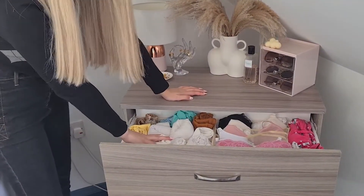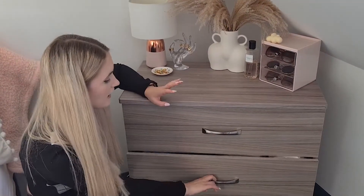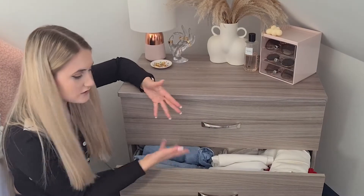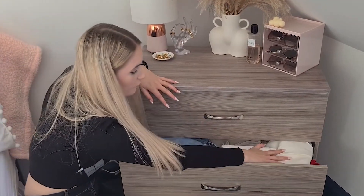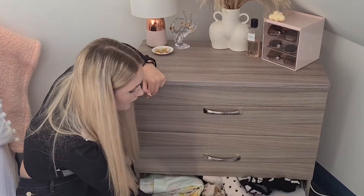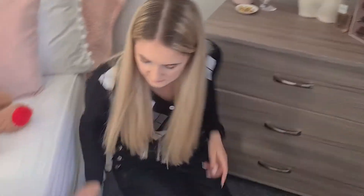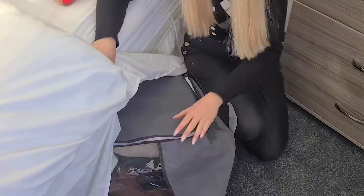Coming back to the chest of drawers — here's what's inside. I have organizers with PJ stuff and tops, this drawer is jeans and white jeans and white skirts, and down here are all my jumpers. Under my bed I have large bags with more jumpers. That concludes my room tour — I hope you enjoyed it!